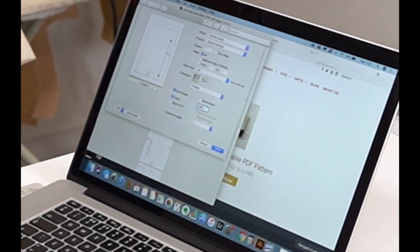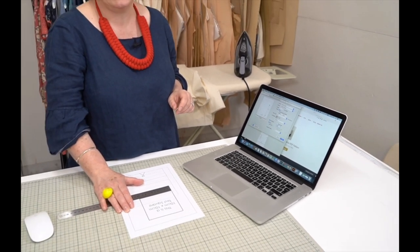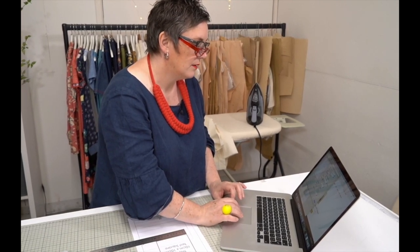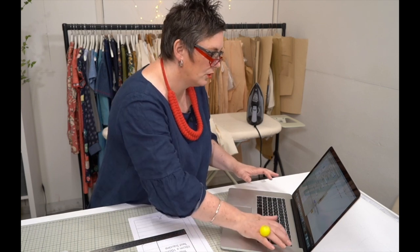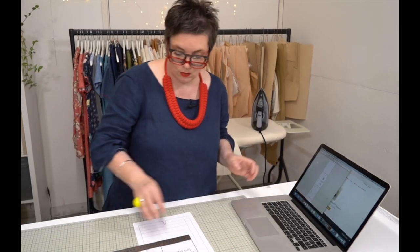Once you know the sizing is right, you can print the rest. I'm going to print pages 2 to 10. While that's printing, I'll show you how to stick them all together.